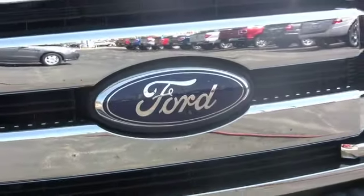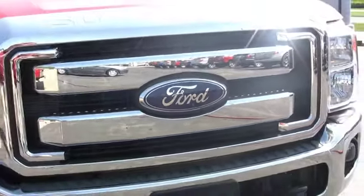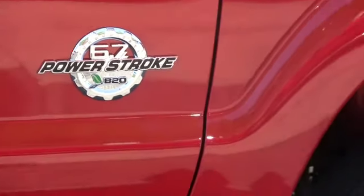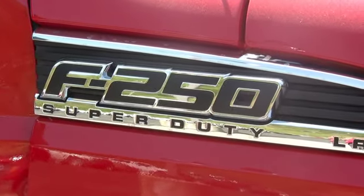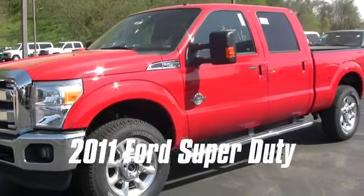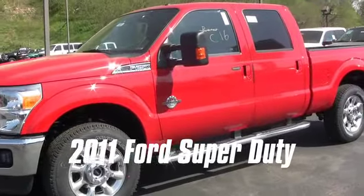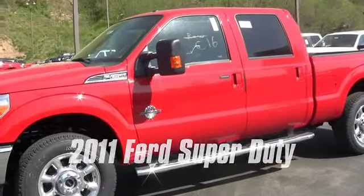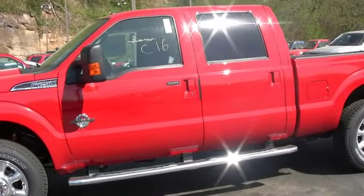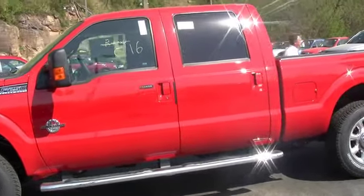Introducing the all-new 2011 Super Duty. America's most capable pickup is now even better, with tough new powertrains that are designed, engineered and built by Ford — giving the Super Duty leading fuel economy, plus best-in-class diesel horsepower and torque, and best-in-class towing and payload capacities. It's no wonder F-Series has been America's best-selling truck for 33 years running.